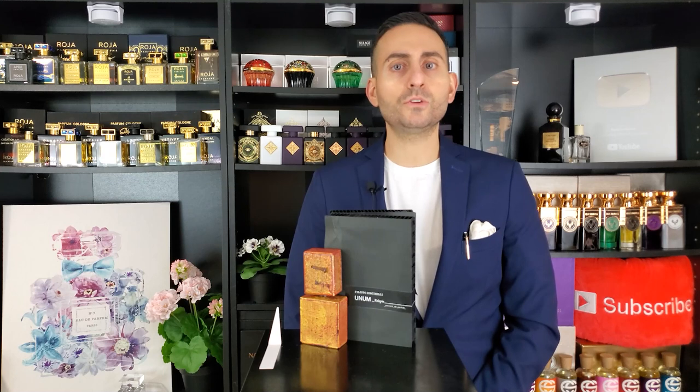I must warn you — it's not an easygoing compliment-getter type of fragrance. If you are an expert, someone very well versed in the fragrance game who has tried a lot of fragrances and knows what the common popular designers are all about, and you're seeking a really unique and individualistic experience, please try Unum Reliquia by Filippo Sorcinelli. It's an amazing fragrance with one of the coolest presentations I've ever seen.